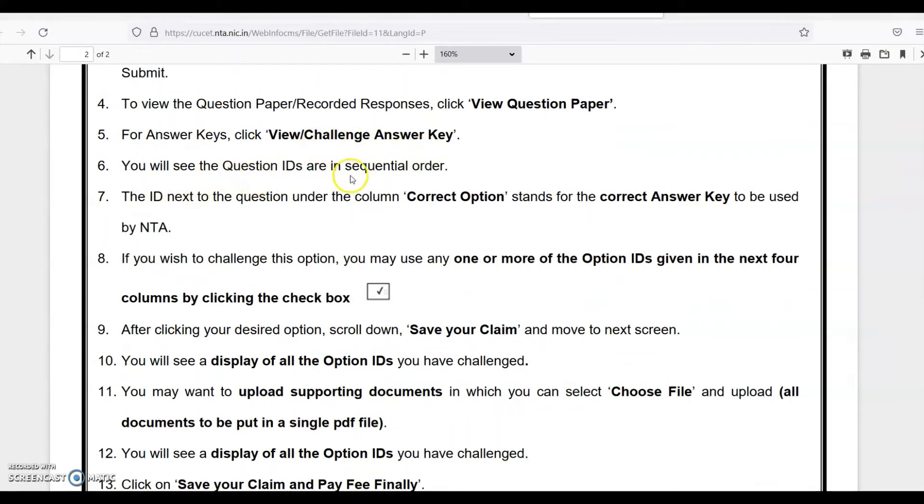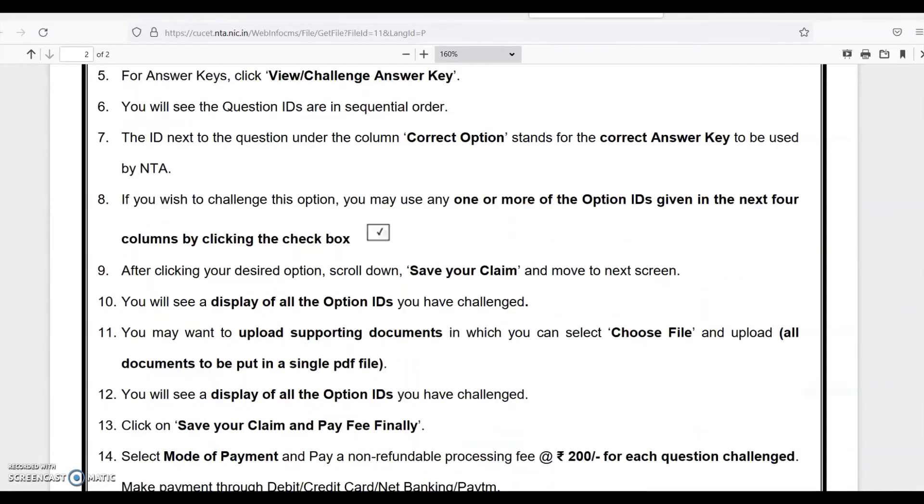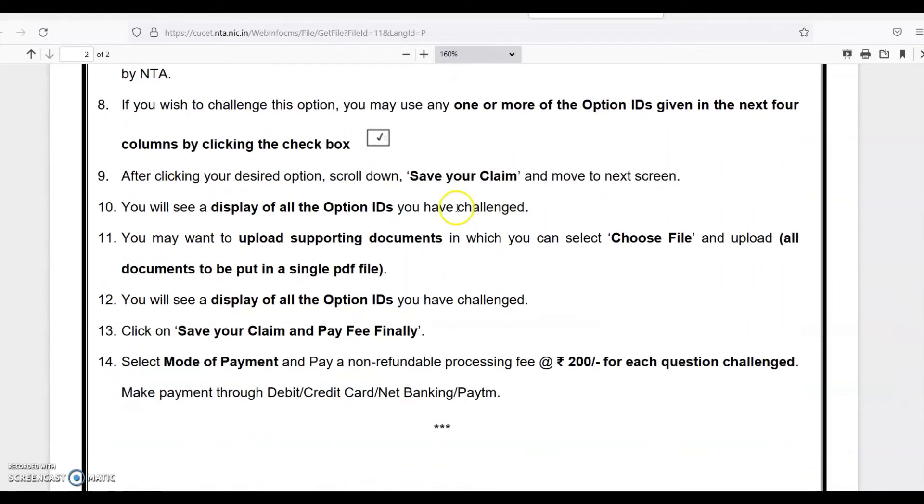You will see the question IDs are in sequential order. The ID next to the question under the column 'Correct Option' stands for the correct option key used by NTA. If you wish to challenge this option, you may select any one or more of the option IDs given in the next four columns by clicking the checkbox. You have to tick mark the correct answer as per your observation and submit, save your claim, and move to the next screen. You may also upload supporting documents — select 'Choose File' and upload; all documents should be in a single PDF file.